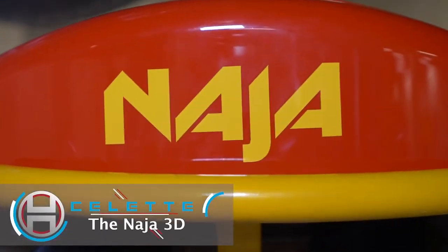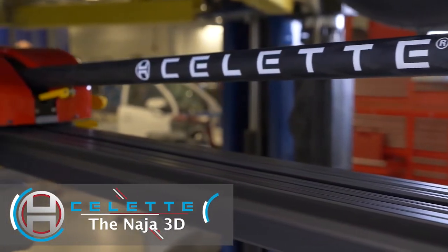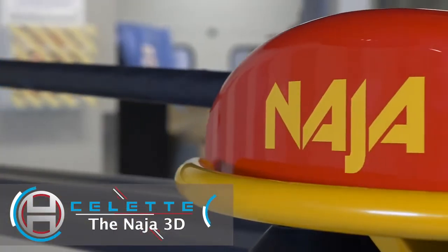The NAJA 3D is one of the world's most accurate and user-friendly solutions for rapid diagnostics, repairs, and reconstruction of today's vehicles.